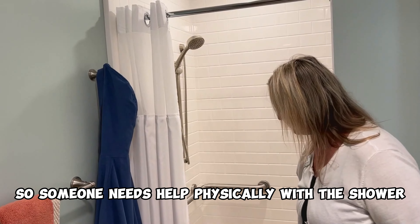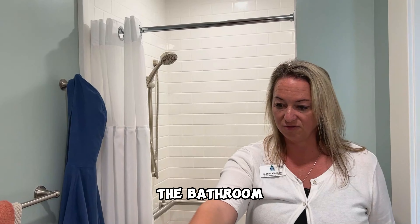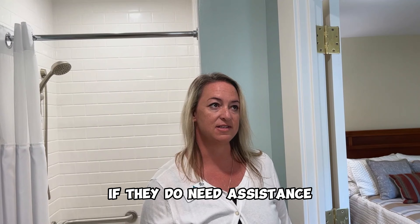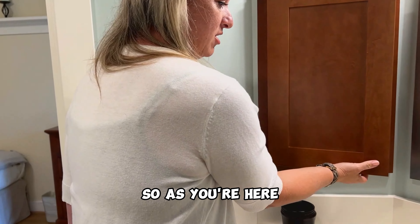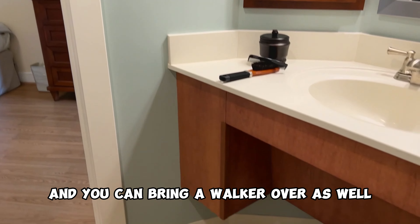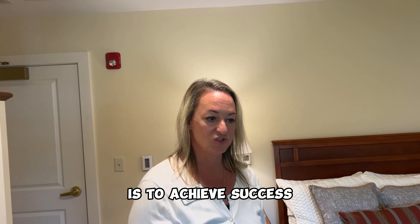If someone needs help physically with the shower, care partners can come in and help them. The bathroom area where the toilet is is large enough for two care partners to come in if they do need assistance, and everything is within grabbable reach. You can come in, reach everything — your wheelchair can come over and you can bring a walker over as well. The design of the setup is to achieve success.